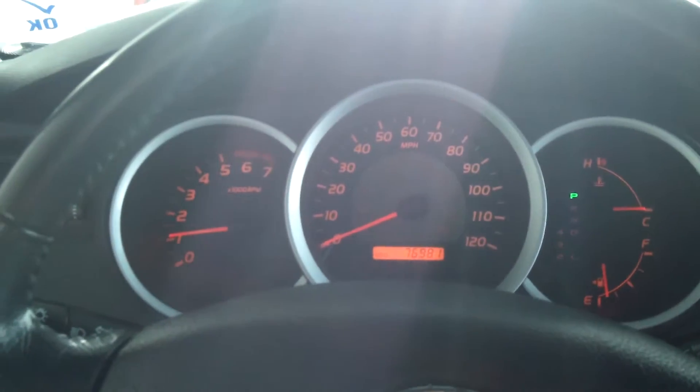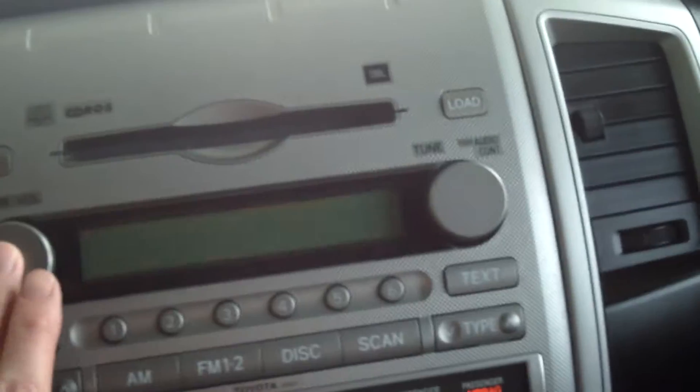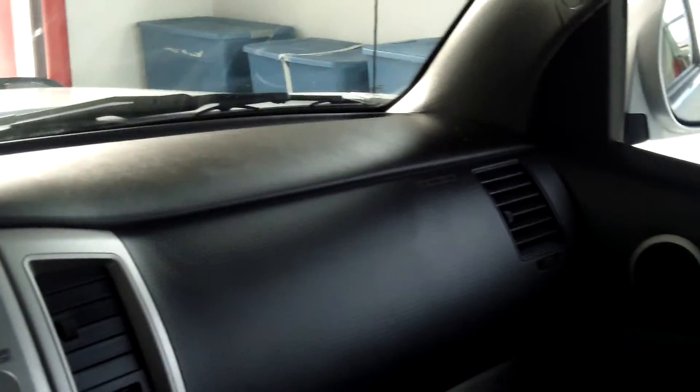This truck is a four point liter V6, and you have your bucket seats in the front, it's gray fabric, and you got a CD player with JBL speakers. It sounds pretty good, and you've got your temperature gauge, a little clock here, four-wheel drive settings, and your dash. This truck was kept in very great condition.